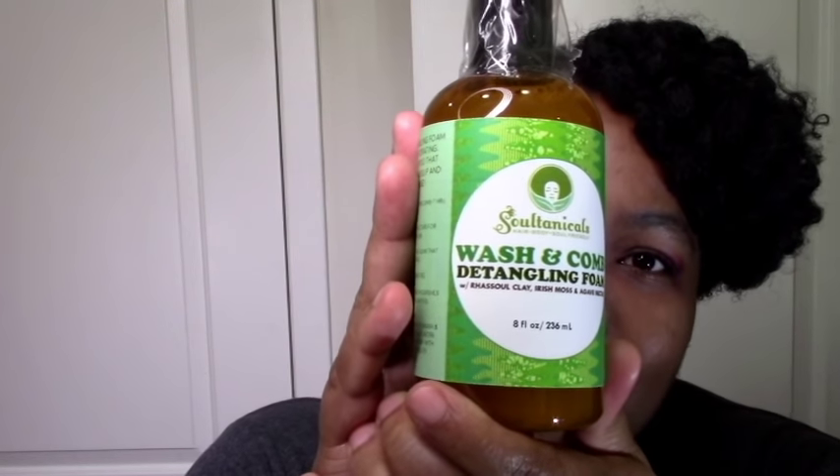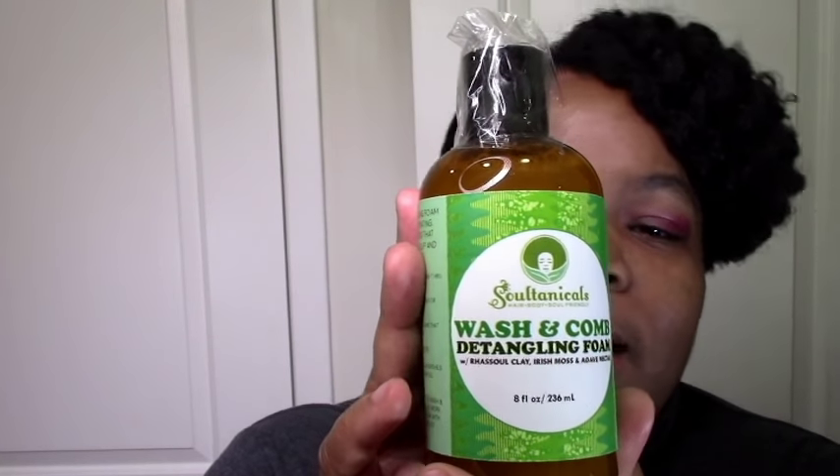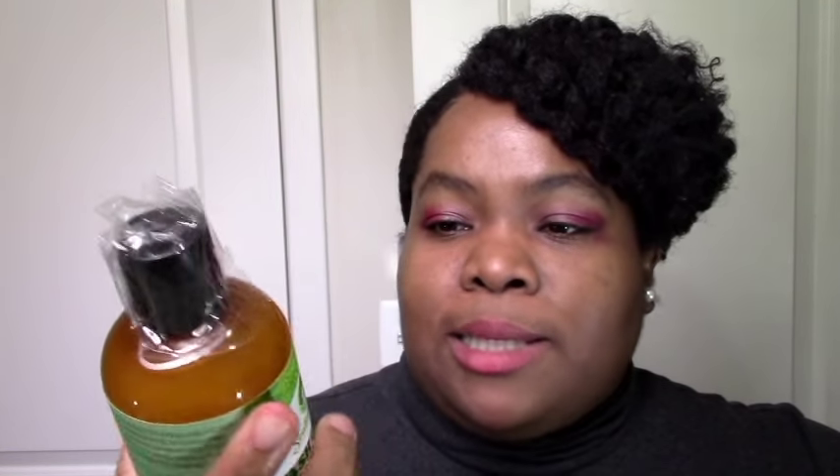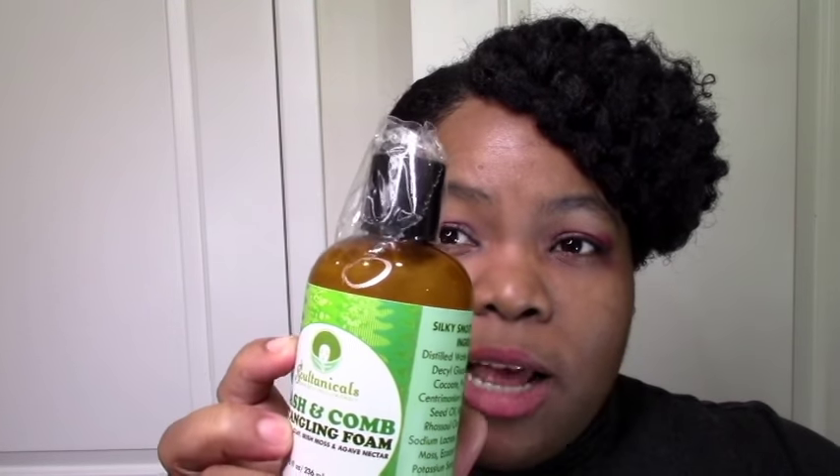I have so much stuff. She didn't have a sale but I had to get something — one because I wanted to support her, and two because she's always coming up with something new. So I saw this Wash and Comb Detangling Foam and I had to get it because it's supposed to be a cleanser and a detangler and a foam. It is a cleanser — she doesn't say co-wash, she says cleanser, so I would treat it as a cleanser and maybe deep condition after.